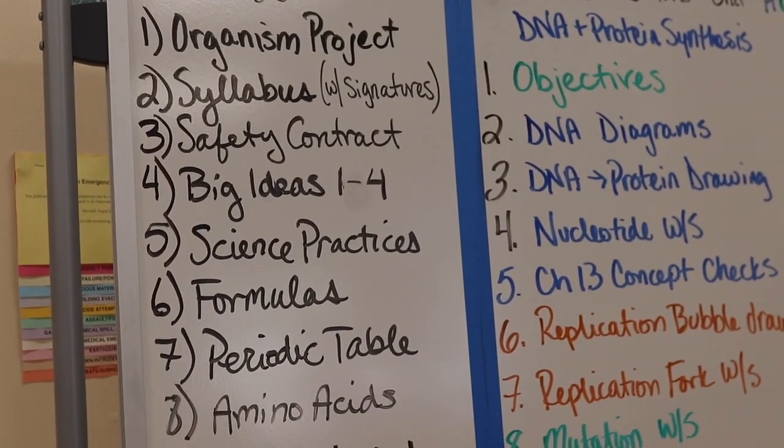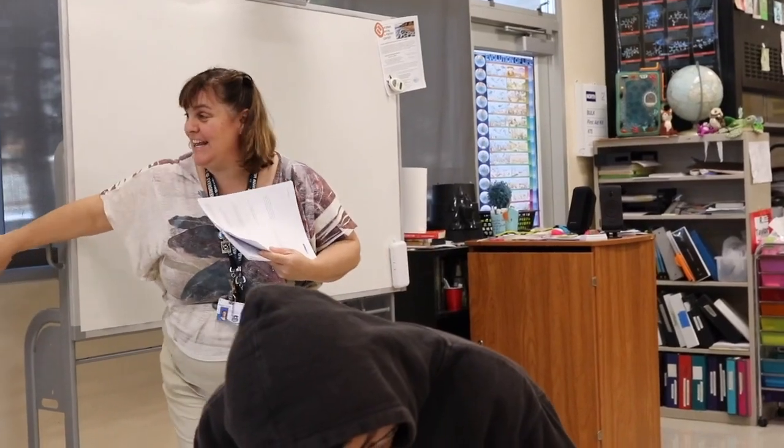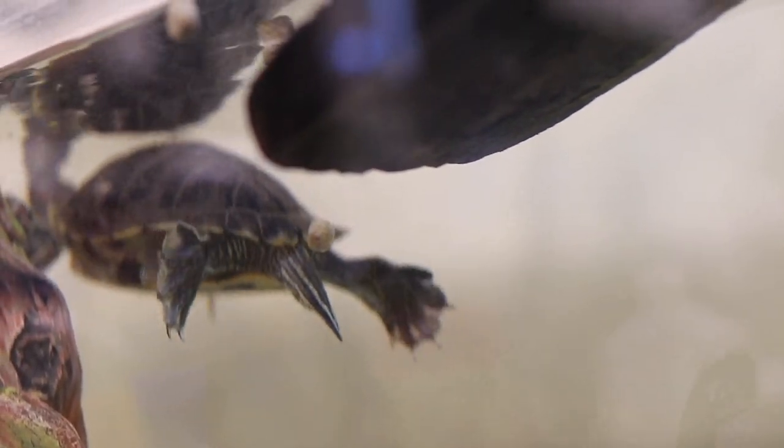We usually start out with a variety of activities — it might be a lecture that involves a PowerPoint, or students might read an article and then have to discuss it. A lot of it is lab based, so you're going to see a lot of activities using equipment, writing a bunch of documentation, analyzing results, coming up with a conclusion, and then formulating an abstract.